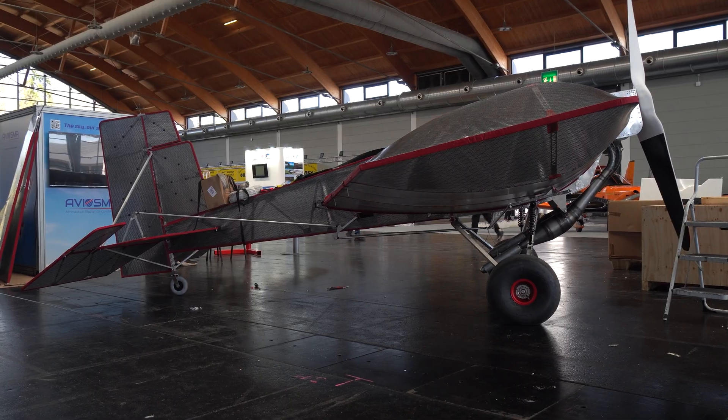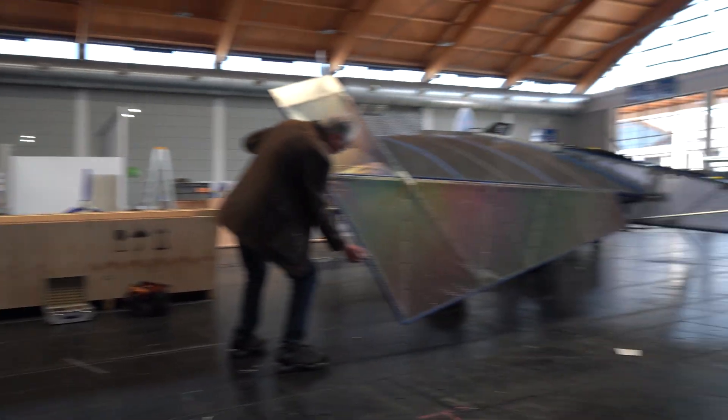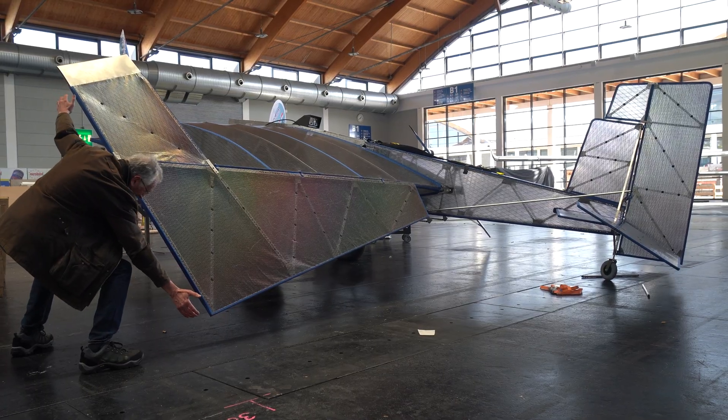We saw it last year and it's back, looking even more complete than ever. It's the Aviosma Funfly and it looks amazing and bonkers. Just bonkers.